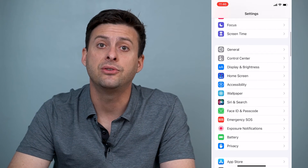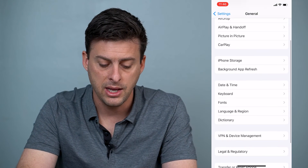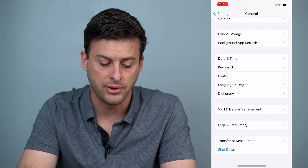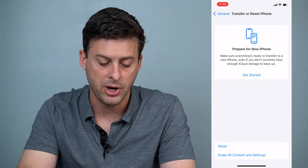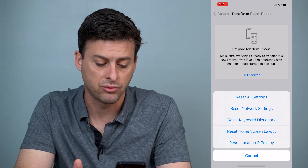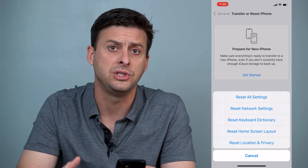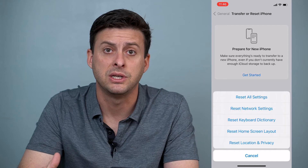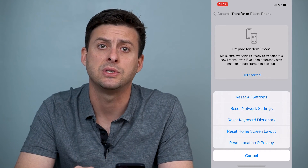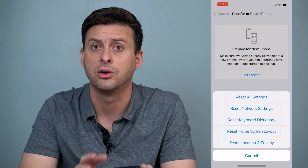Now if that still doesn't work, head into Settings again, go to General, then scroll to the bottom and tap Transfer or Reset iPhone. Tap Reset, and you can see the very last option says Reset Location and Privacy. This is a good way to reset all those GPS settings and fix anything that might be causing bugs within your iPhone itself. Hit Reset Location and Privacy and this should get your GPS working correctly.